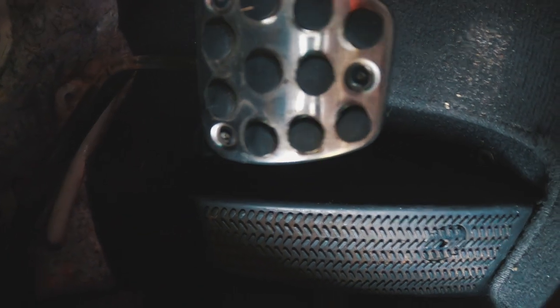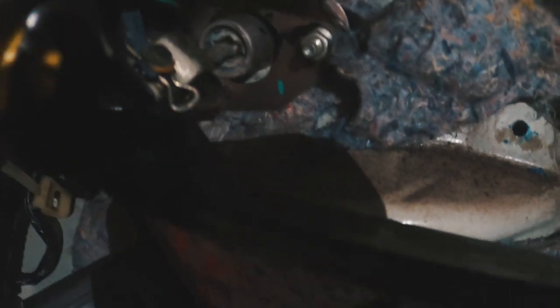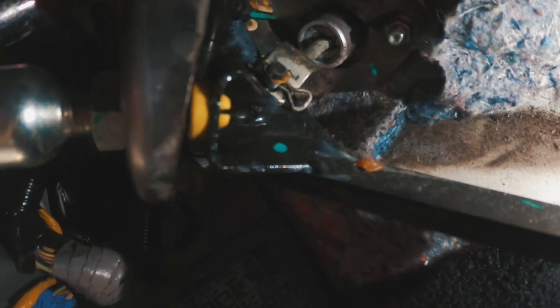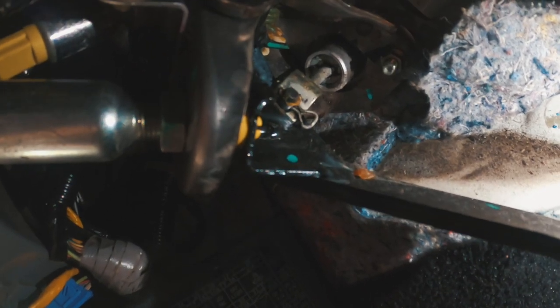This tray up top comes off with a little screw and just pops out of place. Once that's removed, you have one 12-mil bolt right there and then one on the other side. Make sure you remove the C-clip and the clevis so you can detach it from the pedal itself. Closer and closer — clevis is out, bolts are loosened.